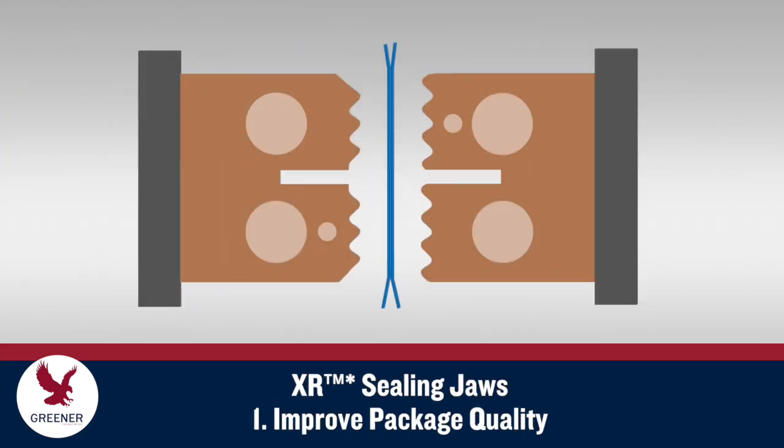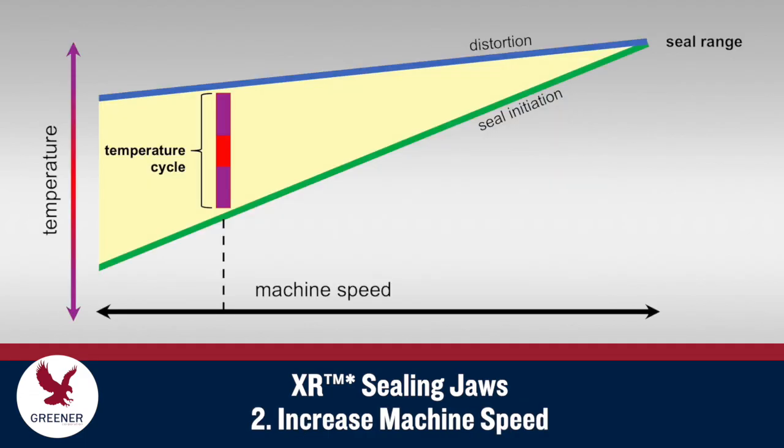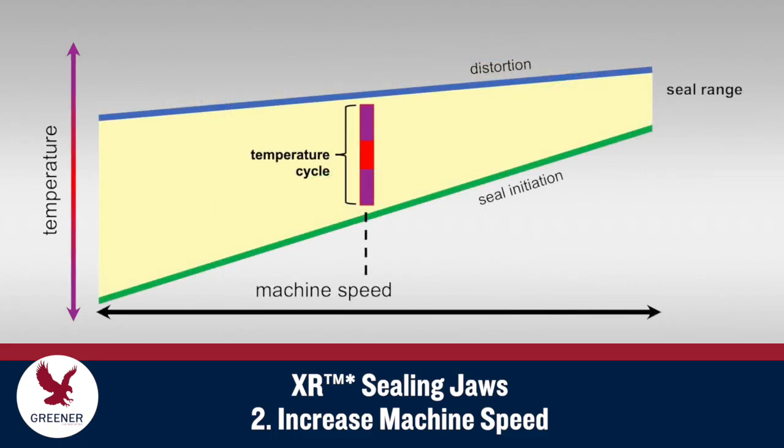Utilizing unique serration geometry and durather material, Greener Corporation's XR Sealing Jaws distribute a machine's existing sealing force more effectively to increase thermal transfer efficiency and improve package quality. The improved thermal transfer efficiency yields wider seal ranges at shorter dwell times to allow increased machine speeds.